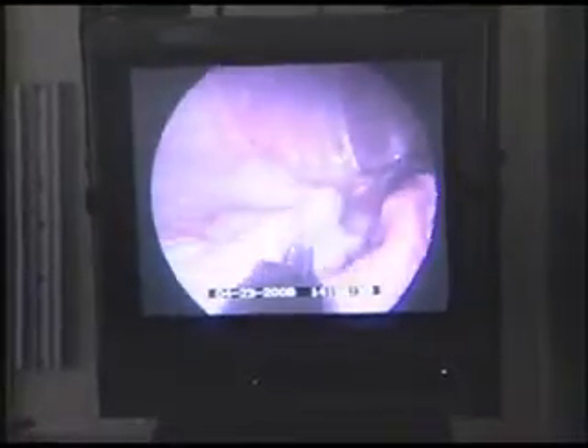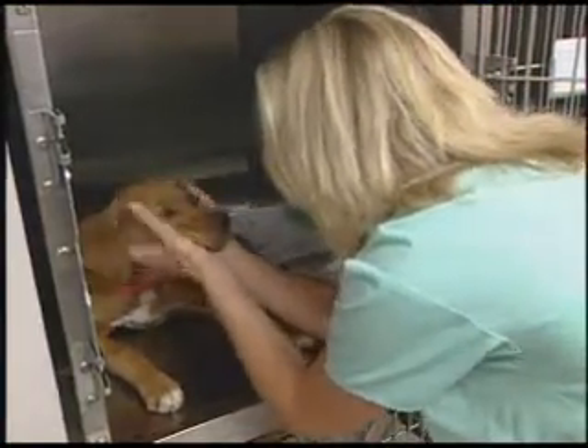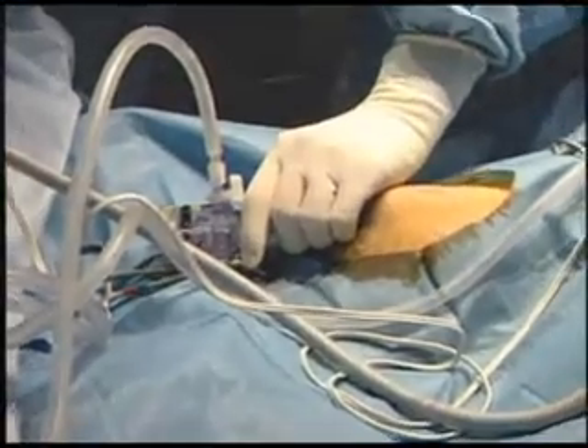Even the spay operation is now getting laparoscopic assistance. It may cost a little more, but surgeons report pets are much more comfortable in recovery. Use of the laparoscope may also help reduce the time your pet needs to be in the hospital.